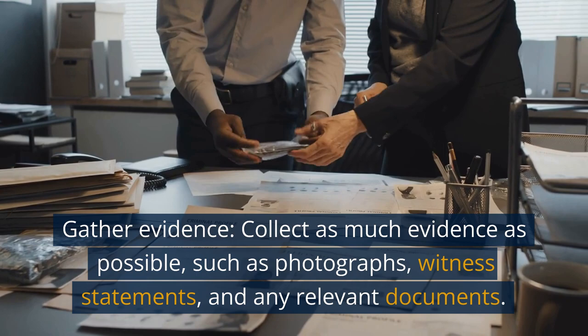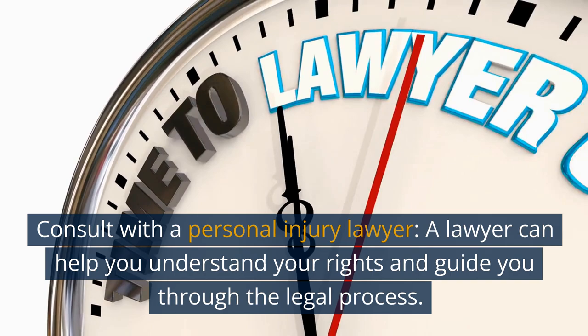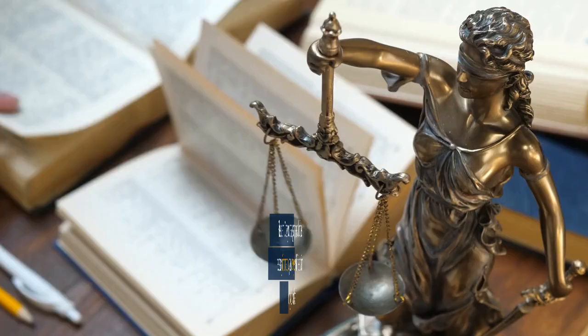Consult with a personal injury lawyer. A lawyer can help you understand your rights and guide you through the legal process. File a claim. Once you have gathered all of the necessary information, your lawyer will file a claim on your behalf.